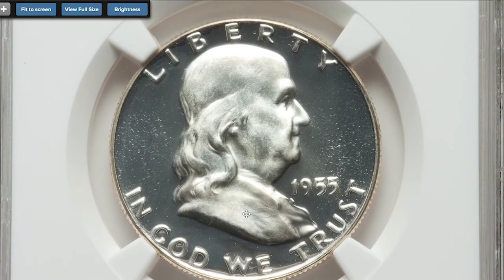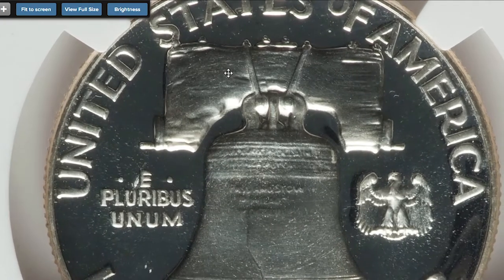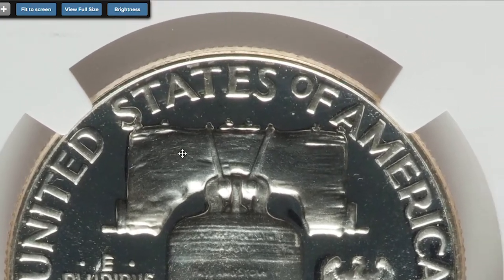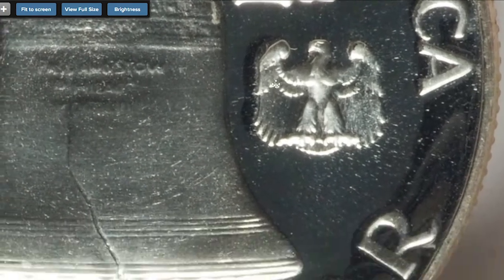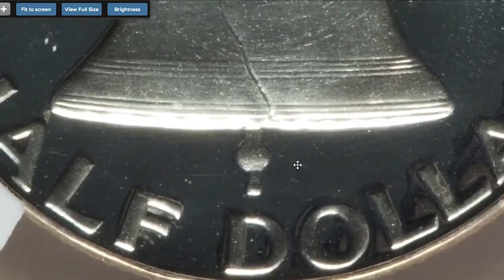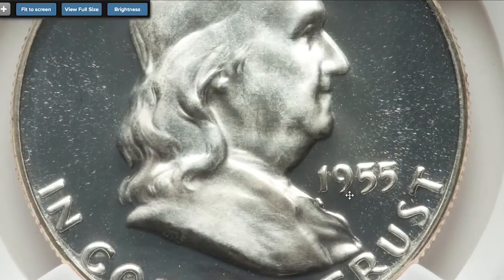Intense contrast exists between nearly flawless fields and frost-white devices, with the mirrored fields appearing jet black when viewed at an angle. Overall, the 1955 proofs are rare with this contrast level and often have hairlines from mint packaging that precludes a high numeric grade. This splendid example excels in both respects, tied for the condition census top at NGC.